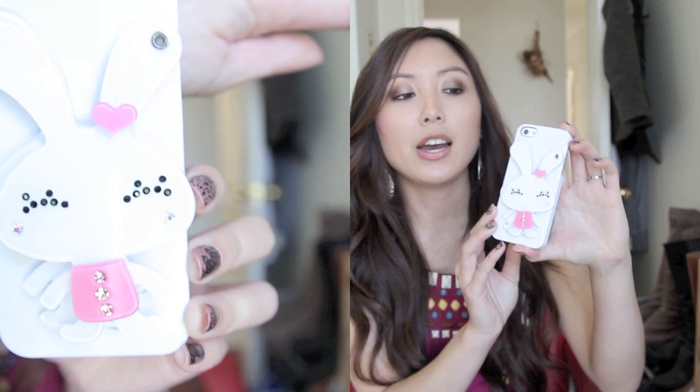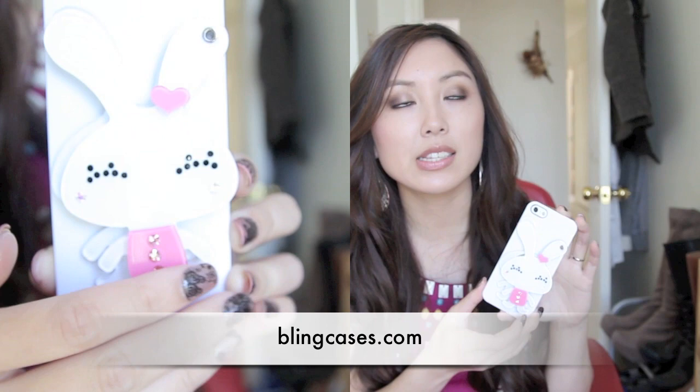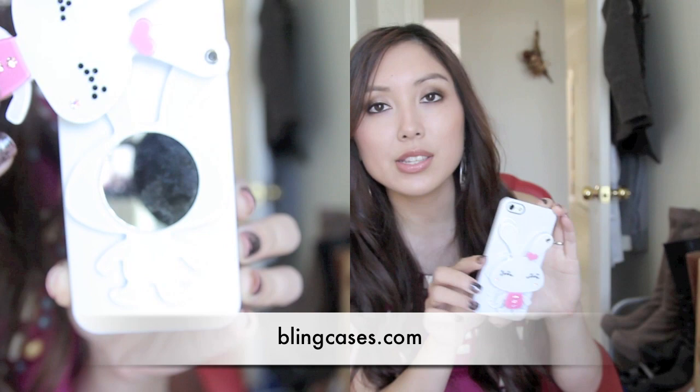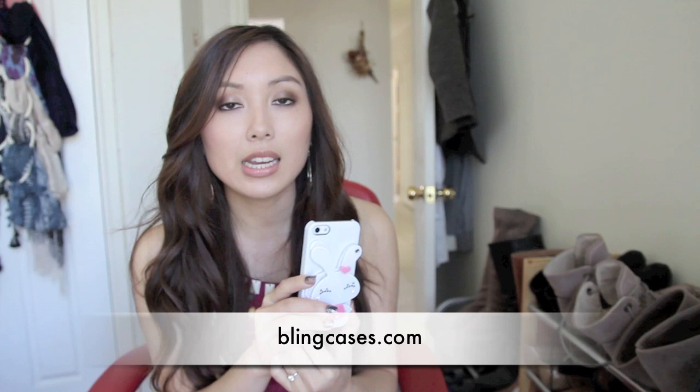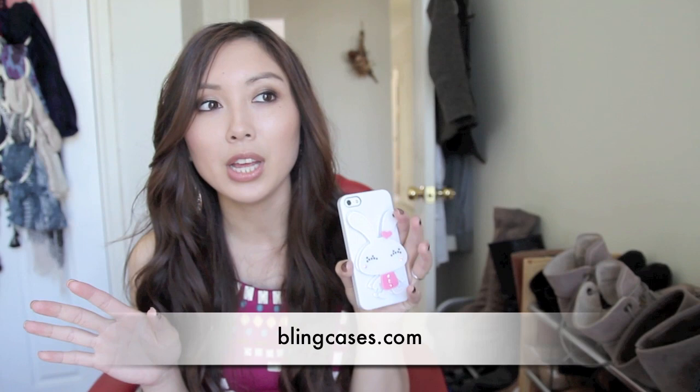Firstly, it is this really cute iPhone 5 phone case, and this was sent to me by blingcases.com. They have lots and lots of phone cases, not just for the iPhone but for other types of phones as well. This particular one costs $19.95. It is free shipping if you're in the US, which takes about 2-5 days. Otherwise it's a flat rate of $6.95 for international shipping, which I think is quite good.